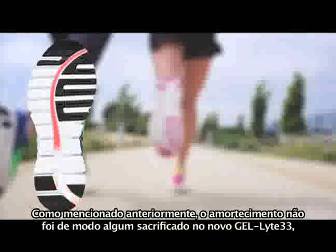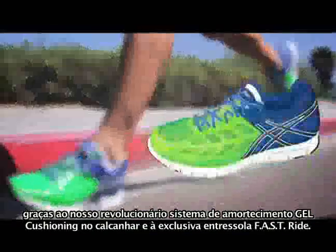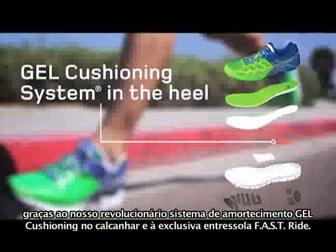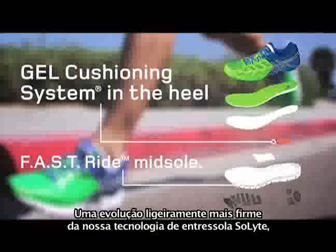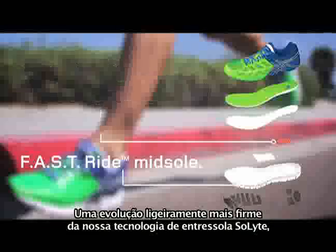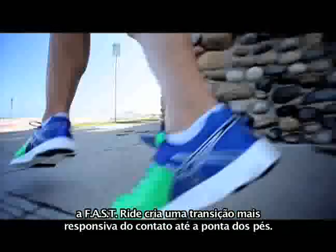Cushioning was in no way sacrificed with the GelLite 33, thanks to our industry-changing Gel cushioning system in the heel and an exclusive FAST ride midsole. A slightly firmer evolution of our SolLite midsole technology, the FAST ride creates a firmer, more responsive transition from contact to toe-off.